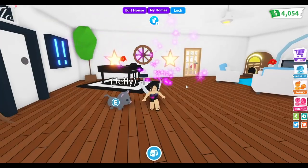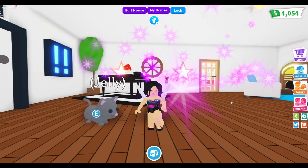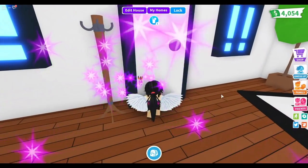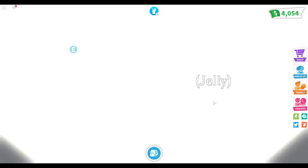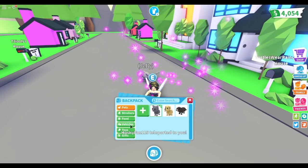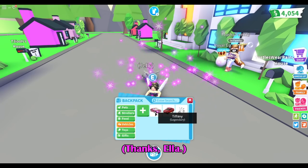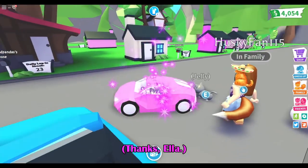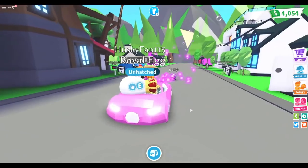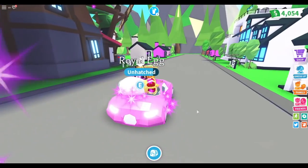I didn't add much else because I was saving my money — I now have four thousand fifty-four dollars. I was saving up for a car and a new pet. Luckily, someone actually gave me a car yesterday. I can't remember her name since I wasn't recording, but it is absolutely beautiful and gorgeous — thank you so much!